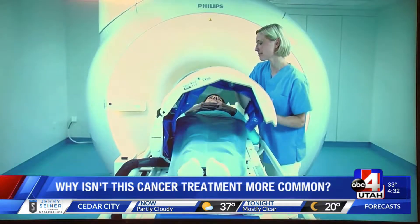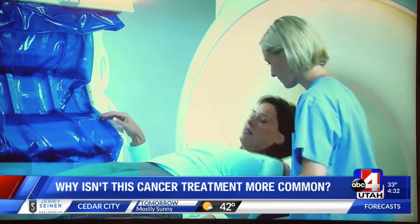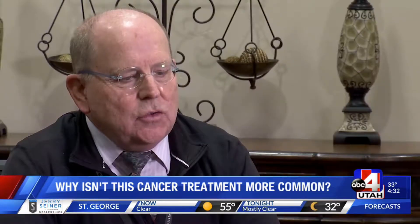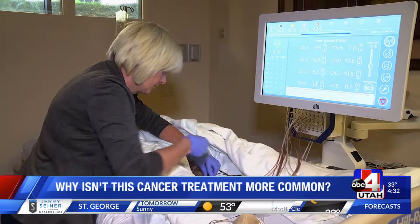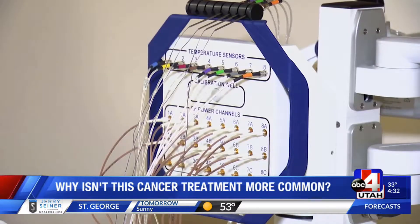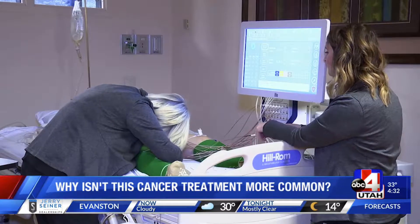He says to start, it takes a lot of skill. Many institutions just gave up because it was hard to do. Numerous long probes are inserted in the body and tumor, heated to precisely 110 degrees Fahrenheit for an hour.